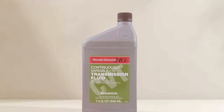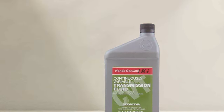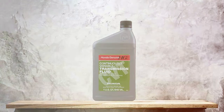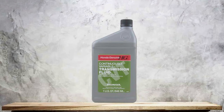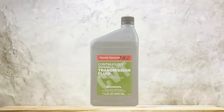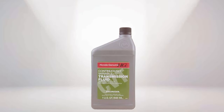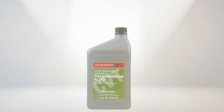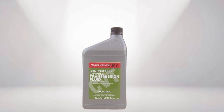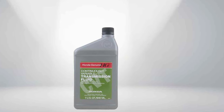Durability is a key aspect of this fluid. It's engineered to withstand the rigors of daily driving, maintaining its lubricating properties over a wide range of operating conditions. This reduces the need for frequent fluid changes and ensures the long-term health of your Honda's CVT. The Honda CVT-1 fluid is an ideal choice for those who value the precision and quality of OEM products, offering the assurance of maintaining their vehicle's performance to the highest standard.